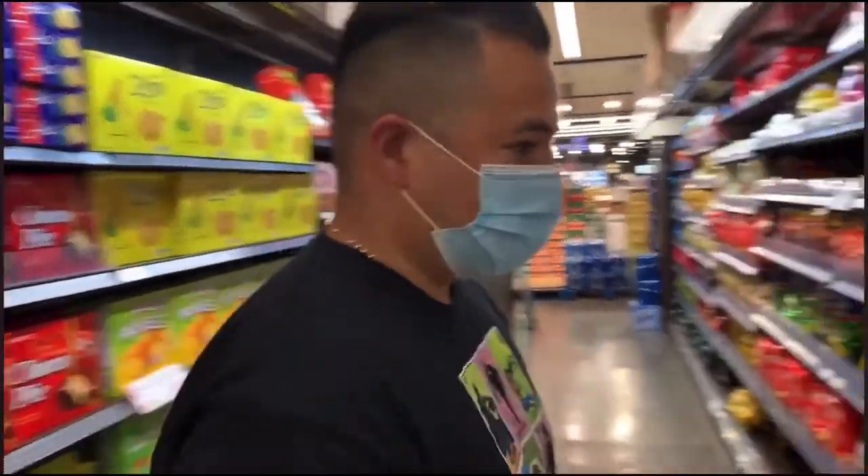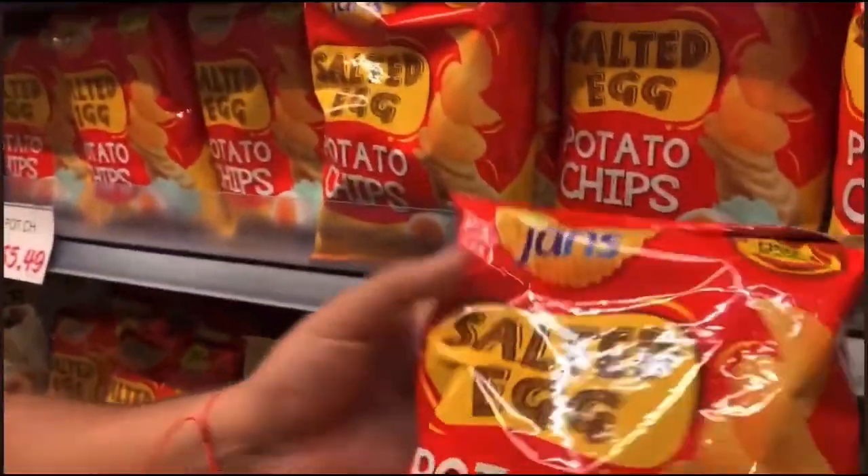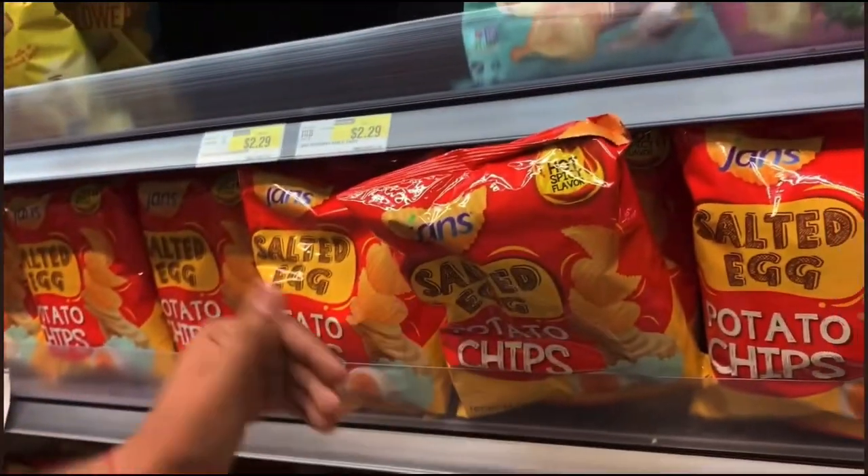Now we're in the goodies section — this is going to be interesting. Surprisingly, they have flavored chips. What is that, egg flavored? Yeah. I mean, I don't judge — it must be good.